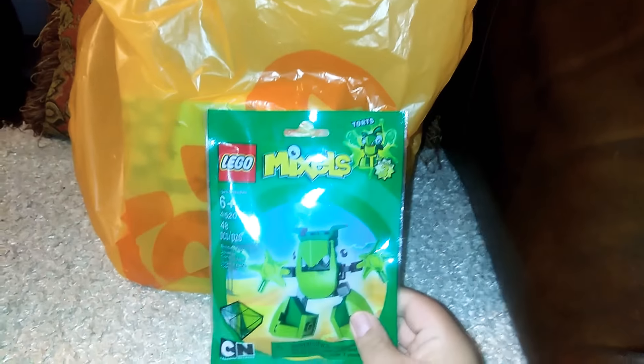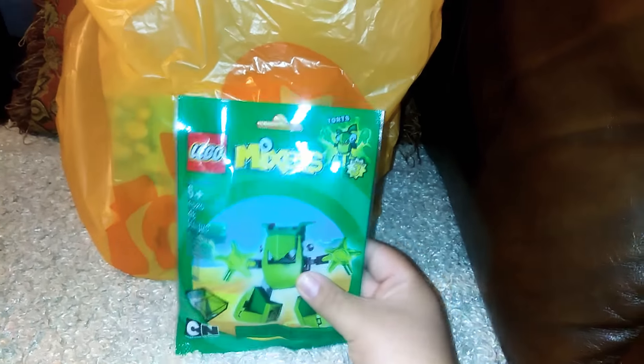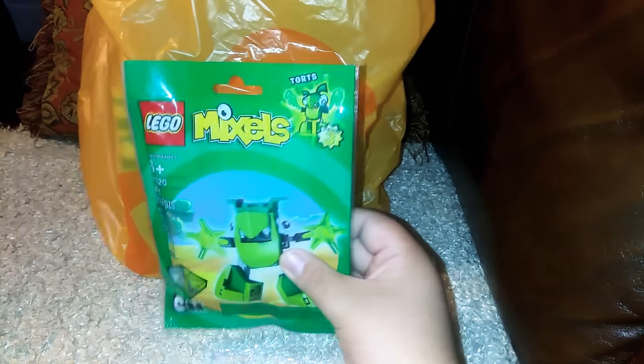Okay guys, so let's start with the smallest to biggest. The smallest set was this Lego Mixels, so this was $2.99 — pretty good deal. I'm super happy, and that would be for a live stream.